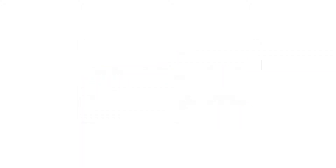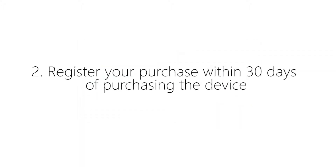Number two, register your purchase within 30 days of purchasing the device. The registration link is down in the description below.